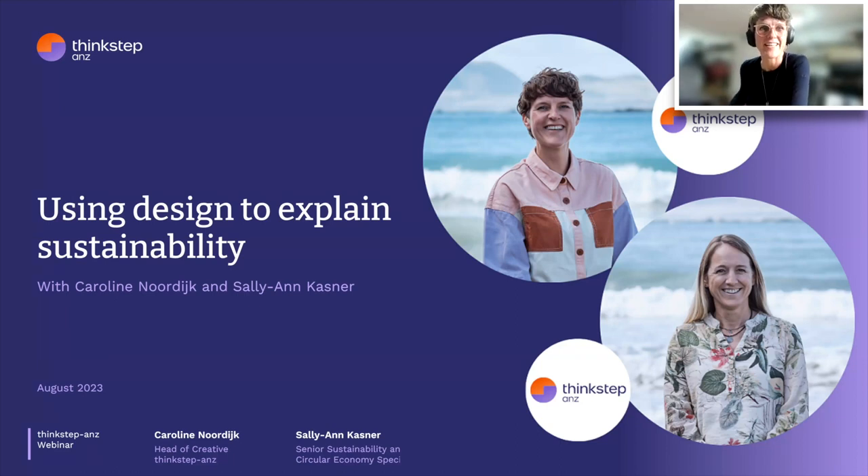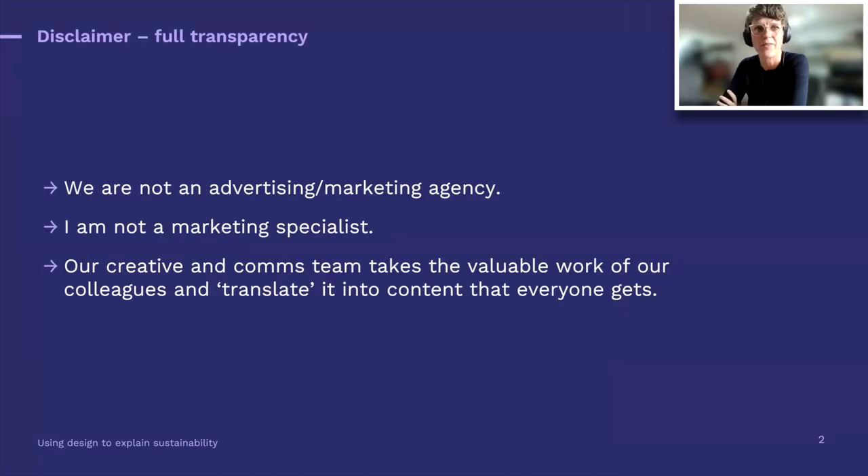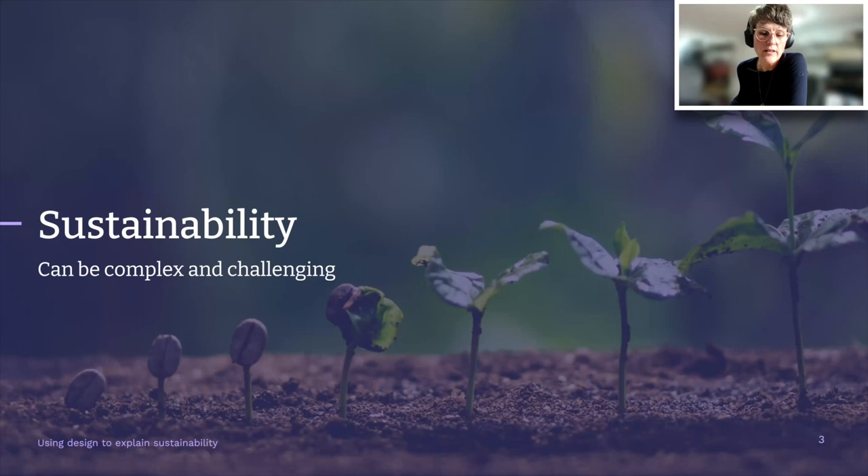My name is Caroline. As Sally explained, my team works in communication and creative — comms, as we like to call it. We are not an advertising or marketing agency. Our purpose is really to take the valuable work of our colleagues and translate it into content that everyone gets. Sustainability can be very complex, challenging, and ever-changing. In some cases, the report writing, methodology, and approach can be rather technical and somewhat confusing.